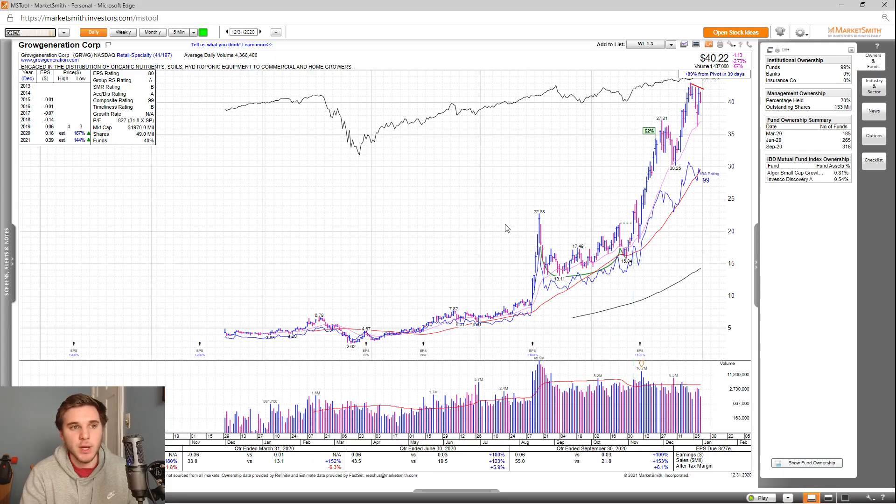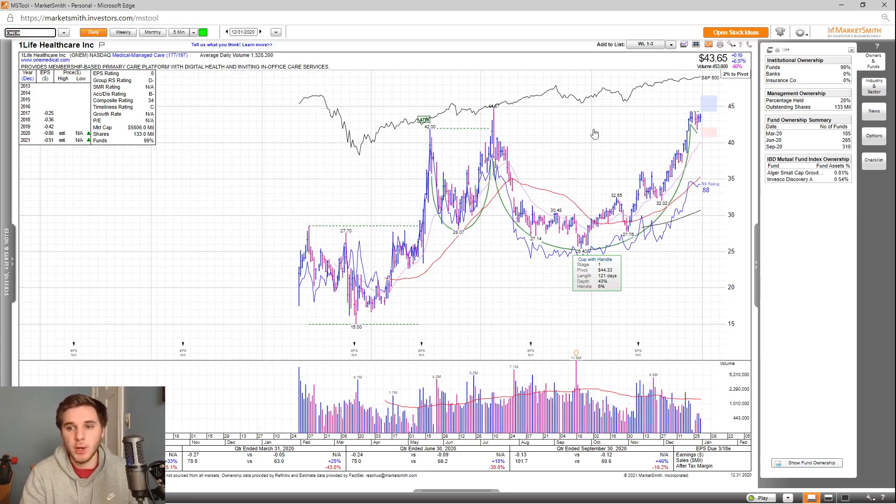Moving on, we've got ONEM, which we haven't talked about in quite a while because it's been basing for a few months now. Overall, you can see great sales growth — especially this past quarter, up 46% — but it's not yet profitable and isn't supposed to be in 2020 or 2021. The EPS rating is very poor at 8, the group RS is a D-, SMR rating is not available, accumulation distribution is a B-, and the overall composite rating is very bad at 34.